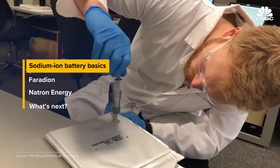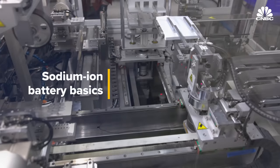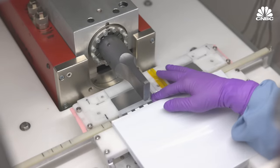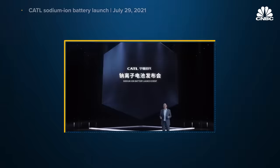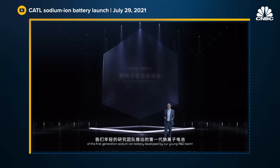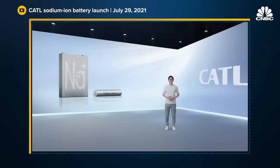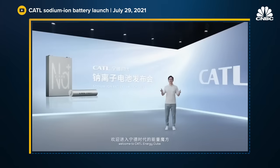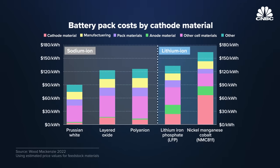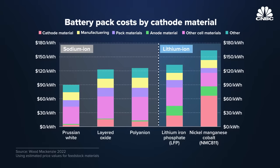Sodium ion batteries have been around since about the 1970s and 80s, but large-scale development of the technology was abandoned in favor of lithium ion batteries. But now the technology is getting a second look. Excitement around sodium ion batteries was reignited after the world's largest EV battery maker, CATL, revealed it was investing in the technology in 2021, with plans to establish a basic industrial supply chain by 2023. Similar to lithium ion batteries, sodium ion battery cathodes can be made of different materials, which companies are experimenting with to give their batteries specific properties.